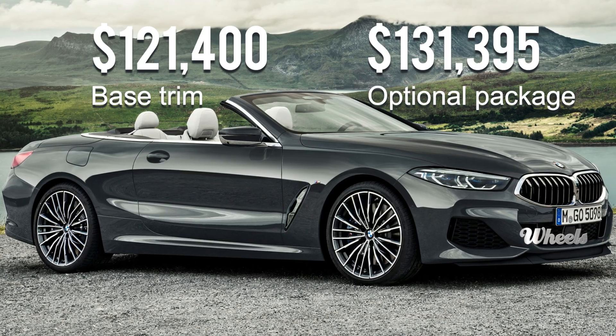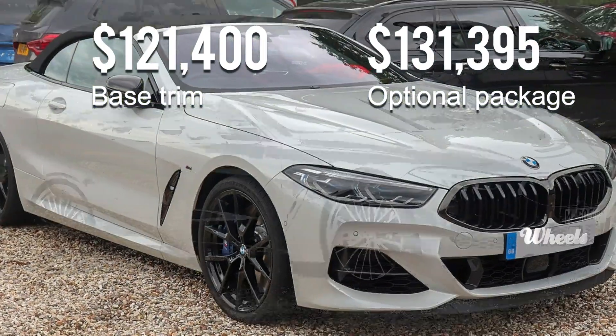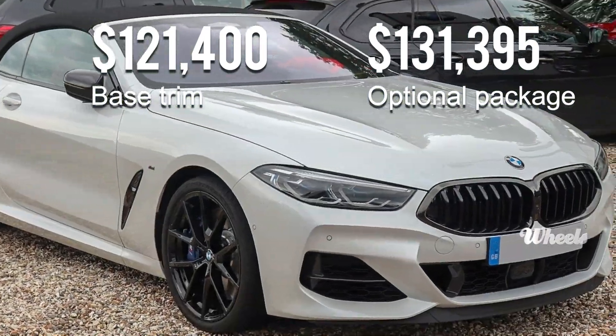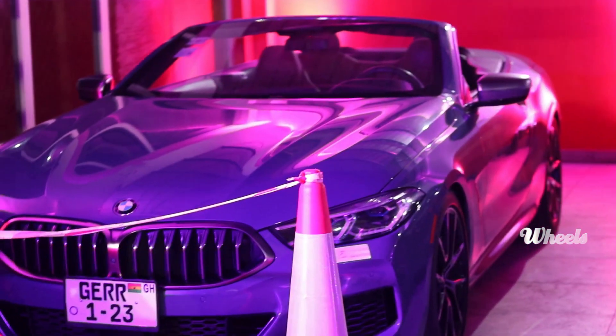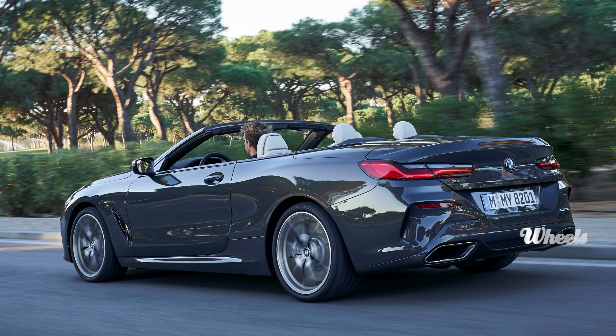This car costs $121,400 in base trim and $131,395 if equipped with extra options. An elegantly chiseled Grand Tourer built for casual cruises down suburban streets.